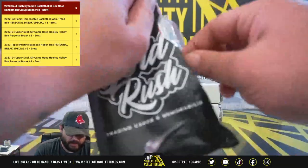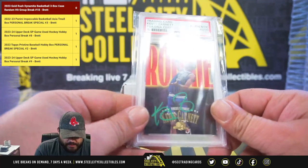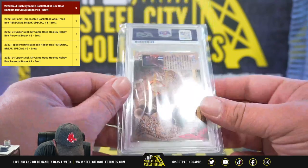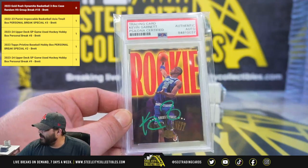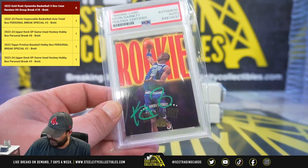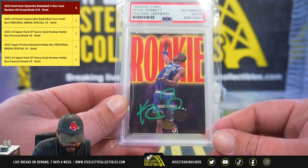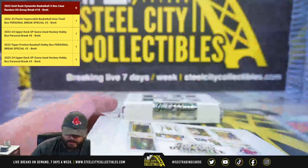Our first card is going to be an authentic auto Kevin Garnett on a rookie from Skybox — Kevin Garnett PSA DNA certified authentic auto. Kevin Garnett — very nice. Box number two.